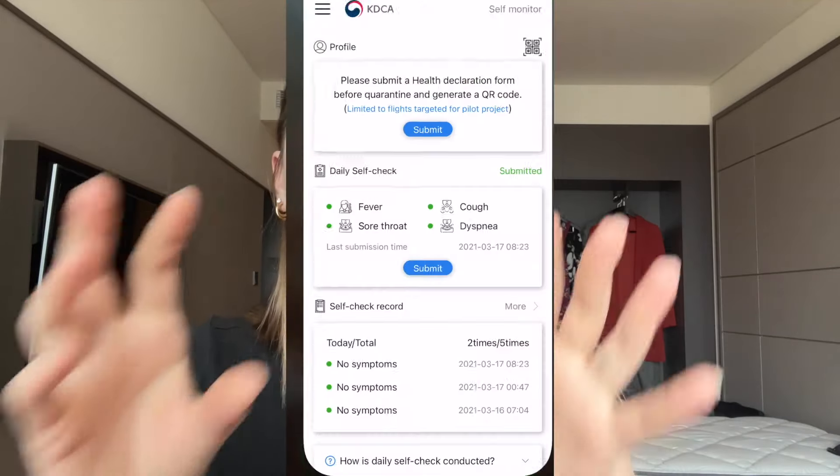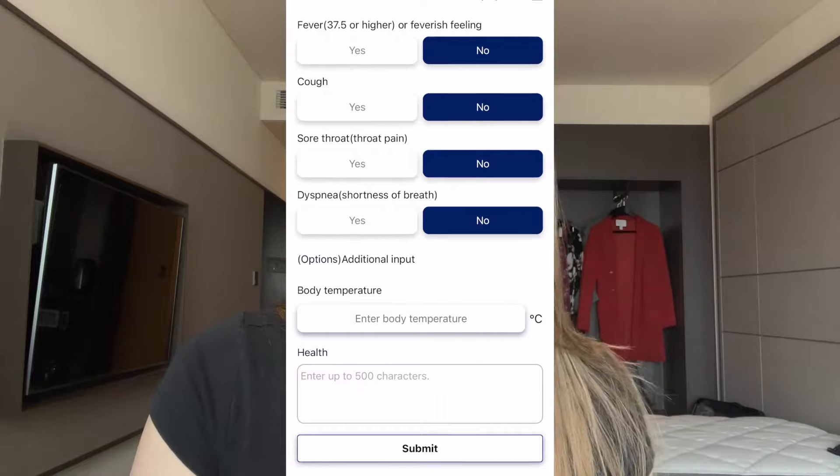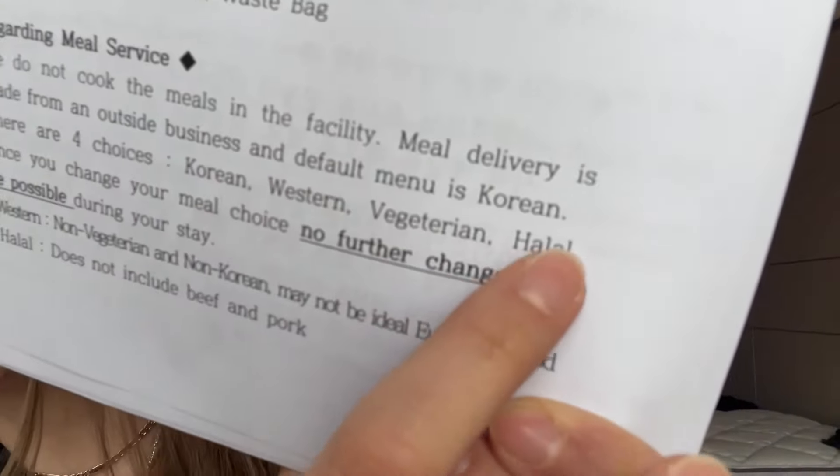Inside the quarantine facility we had to fill out paperwork. They make you delete the app you spent so long setting up in customs and re-download the app you'll use to self-report inside the government facility. At this point you must have a Korean phone number — it can be a friend's or your own. They don't call this contact unless there's a reason to, unlike the Airbnb contact. Once that's done, they assign you your room, ask about payment, and then ask about food allergies.